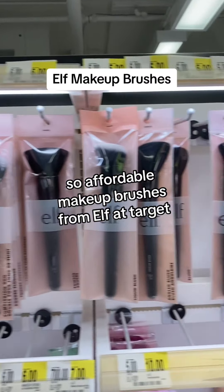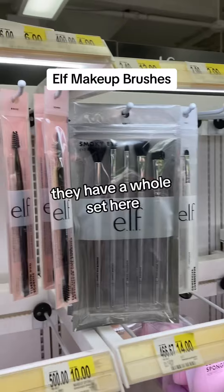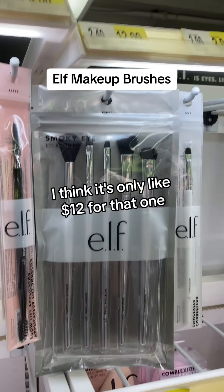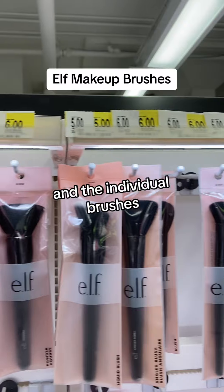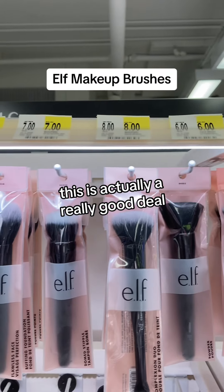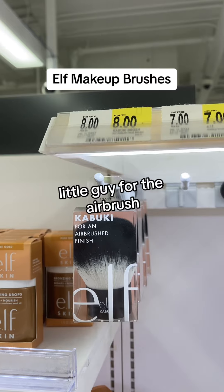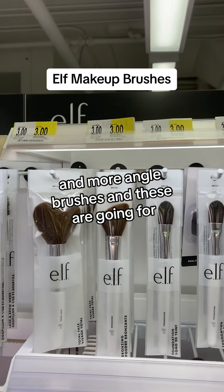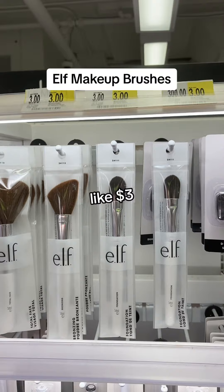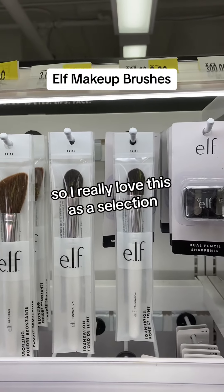Affordable makeup brushes from e.l.f. at Target. They have a whole set here — I think it's only like $12 for that one. And the individual brushes, this is actually a really good deal. Little guy for the airbrush kind of finish, the little puff. The more angled brushes, and these are going for like $3. So I really love this as a selection.